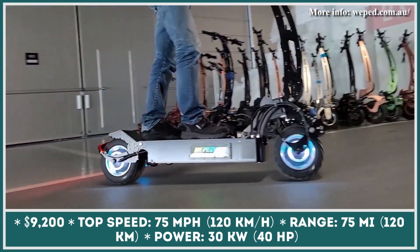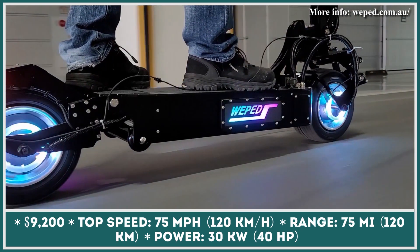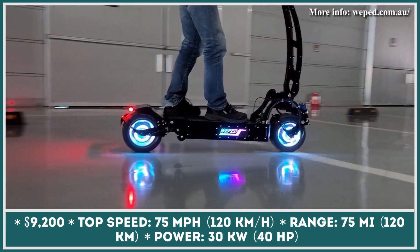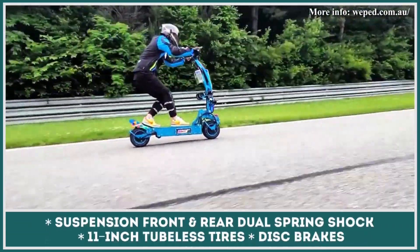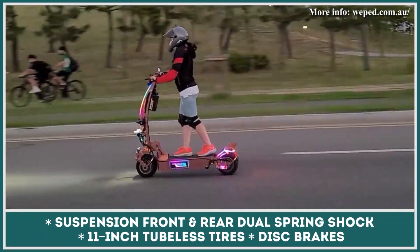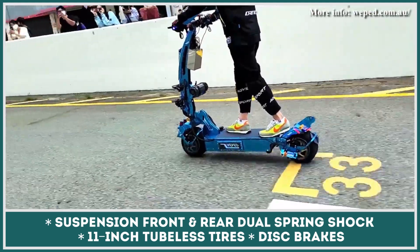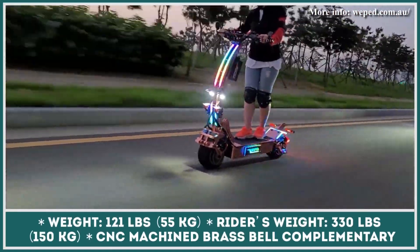Flashy body paint and generous LED lighting are not used on the Wepid just for show. After all, when speeding at 75 mph, you'll have to alert people around you by any means necessary. This insane ride puts to use two electric motors that yield 30 kilowatts combined and shall cover nearly 75 miles on a single charge. The stopping power is represented by disc brakes, suspension is in the form of front and rear dual spring shocks, while 11-inch Shrinko tubeless tires are worn on patent and detachable wheels.